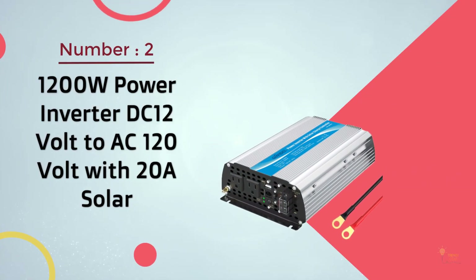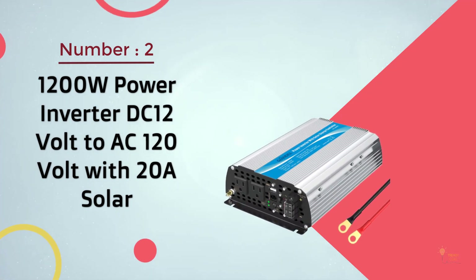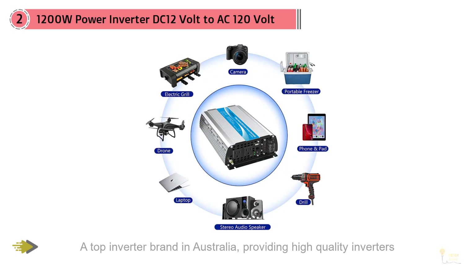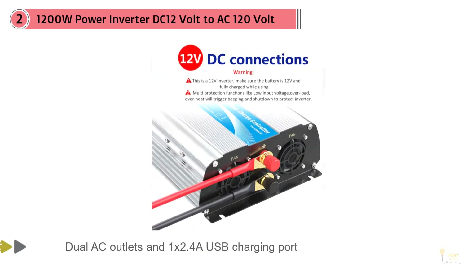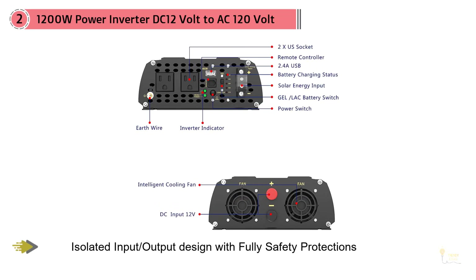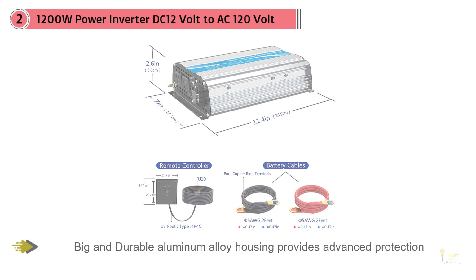Number two: 1200-watt power inverter, DC 12-volt to AC 120-volt with 20-amp solar. If you're shopping on a budget but still want a good quality inverter, this is it. Designed by Giandel, Australia's leading inverter manufacturer, this inverter comes with dual AC outlets and a convenient USB charging port. The input and output spots are isolated, making it safe to install. You can use this to power your laptop, a few lights, some power tools, and more simultaneously without it tripping.